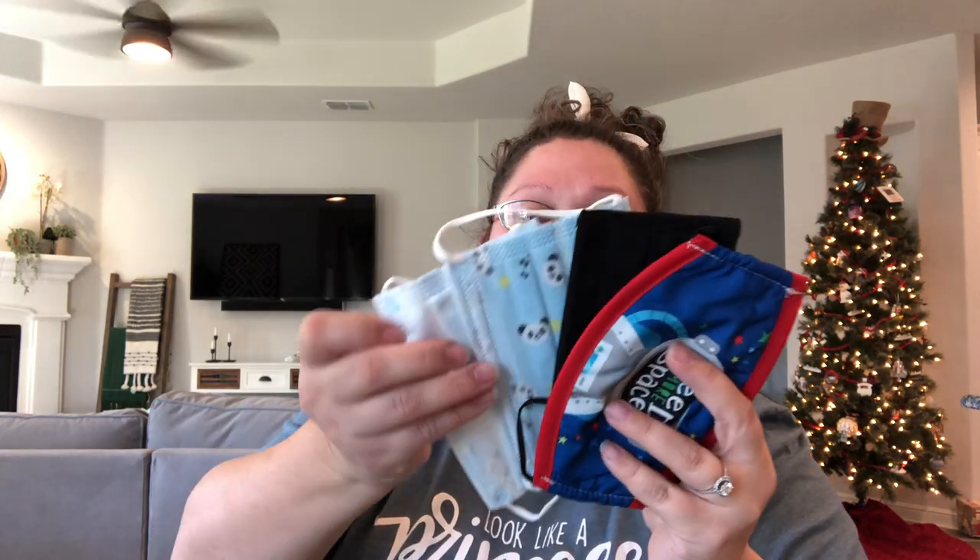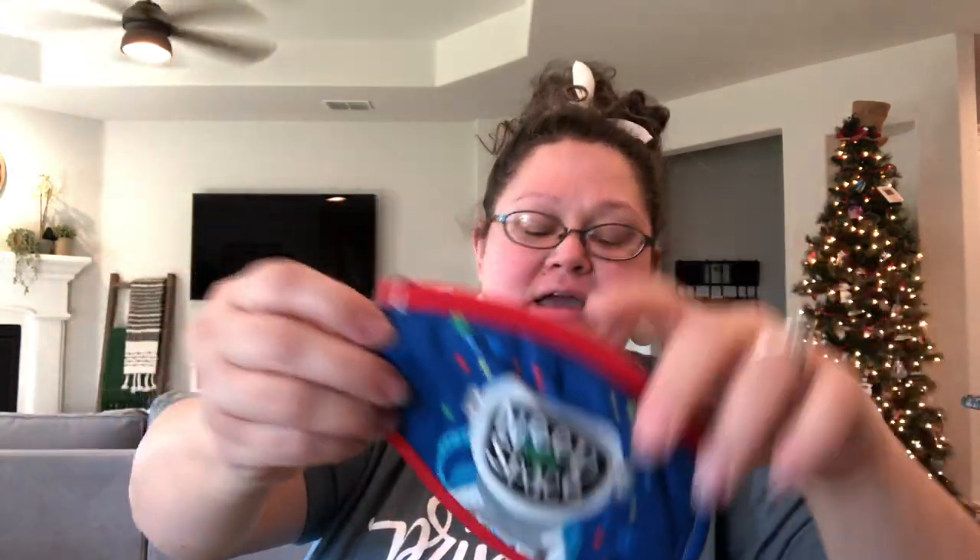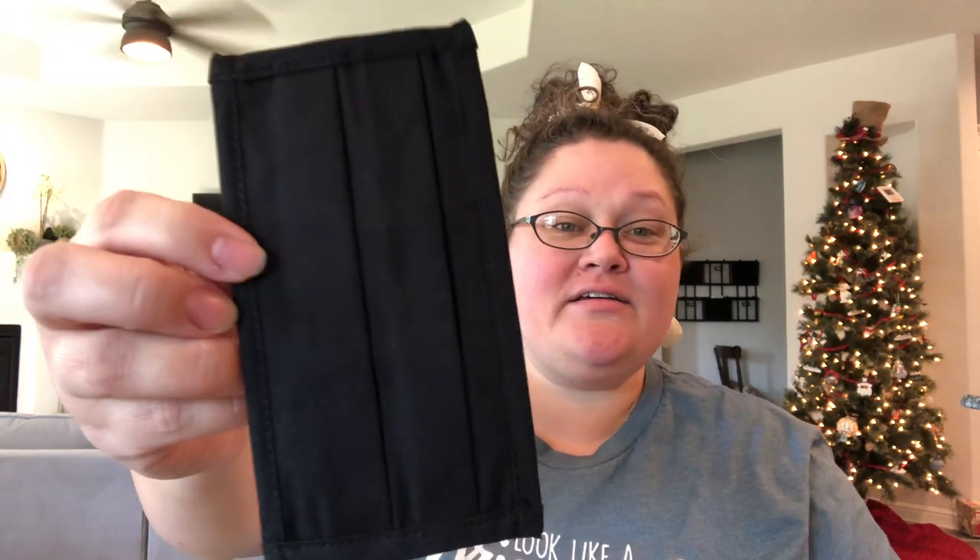Right on top here — he has a bunch of masks. I packed this earlier in the year when COVID was still a big issue in our area. It has since died down a little bit because I live in Texas and we no longer have mandates or regulations. He has four masks in here — two are disposable, and then he has some really good reusable ones: this space one that says 'need more space' and a plain black one. Both of these have metal in the top so he can mold it to his face.